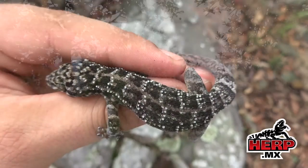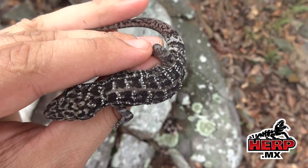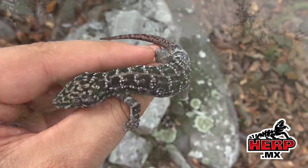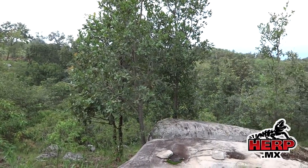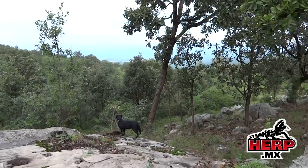Pulled back a leaner on a boulder, got this cool Phidalactylus. We're on the edge of the oak, slowly transitioning into the Pine-Oak.